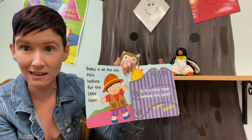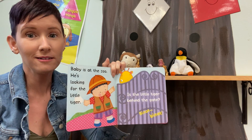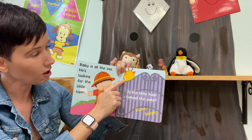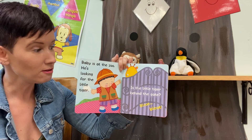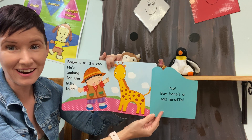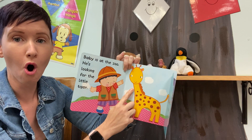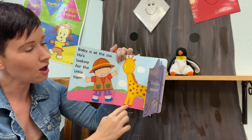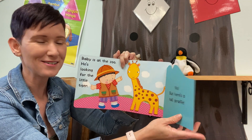He's looking for the little tiger. It's something that's tall and says meh meh. What do you think it is? That's not Baby Tiger. That's a tall giraffe! Giraffes have a long neck and long legs — that makes them tall. What color is the giraffe? Yellow! Good job!